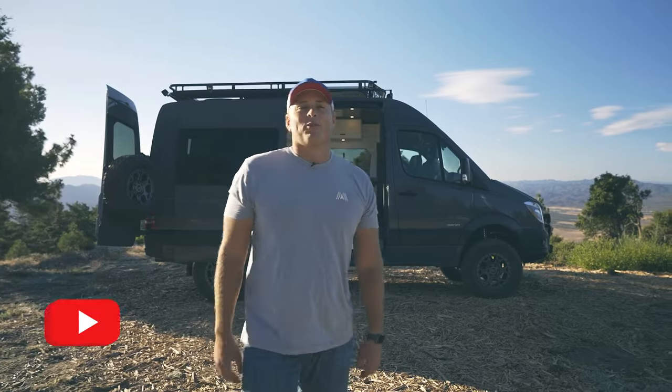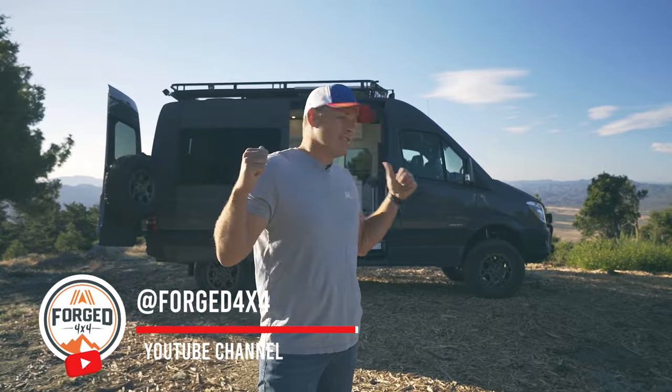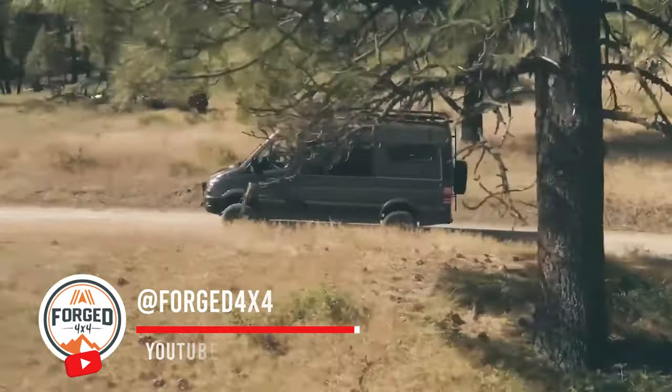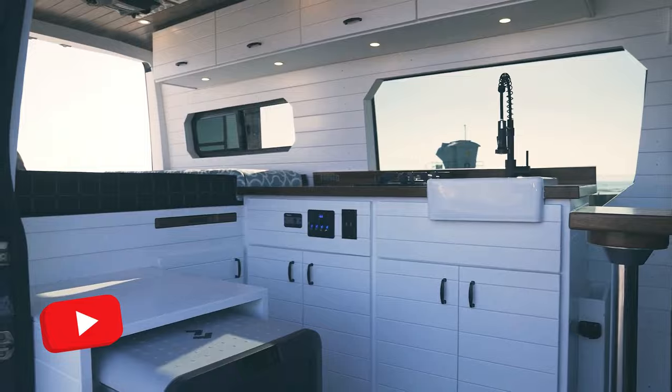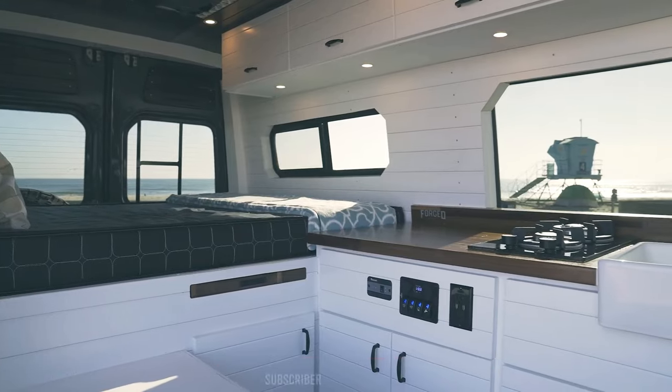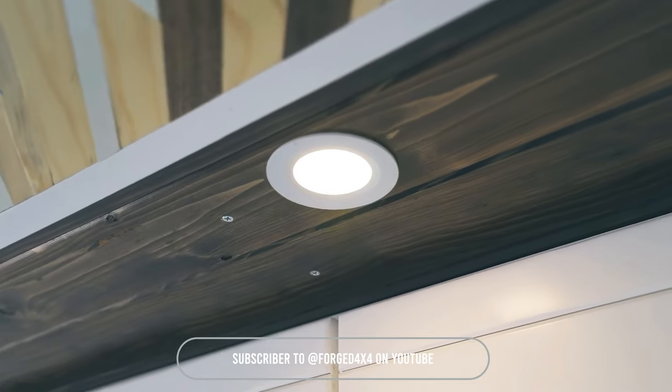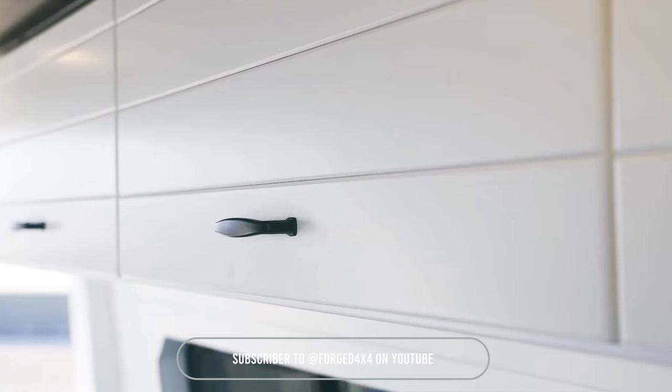What's up, America? Carter here from Forge 4x4. Behind me is Artemis, our one-of-a-kind van build conversion that's going to take you to some awesome places. We've spent over eight months building this with a ton of different partners, and I'm really excited to show you the ins and outs of this awesome Sprinter van that you could win at Forge 4x4.